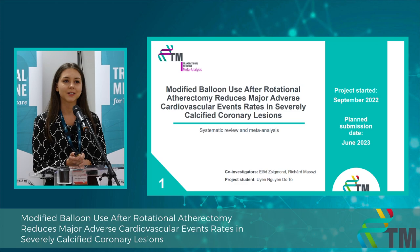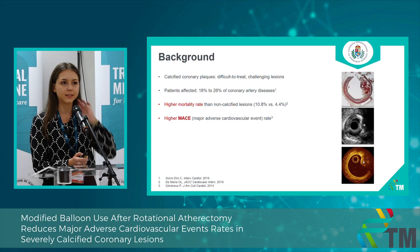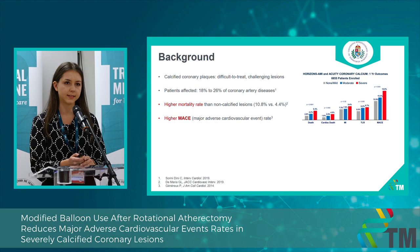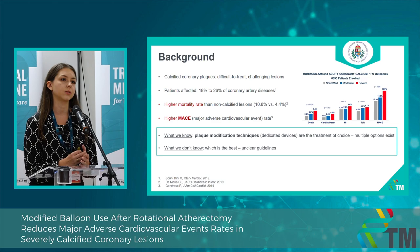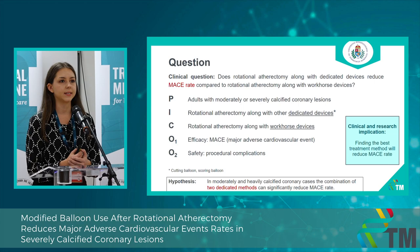Moving to my first project — why is this topic important? Calcified coronary lesions are quite a high burden for cardiology specialists because a high proportion of patients are affected, and as you can see, they are associated with a really high overall adverse event rate and even mortality rates. Because of the resistant plaque burden, calcified coronary lesions require additional treatment modalities besides the standard ones — these are called plaque modification techniques. We have multiple options, but we don't know which combinations are the best, so our aim was to compare these methods to each other.